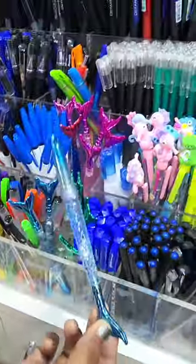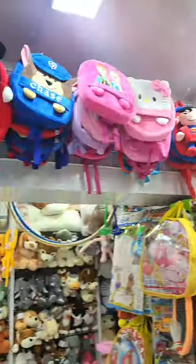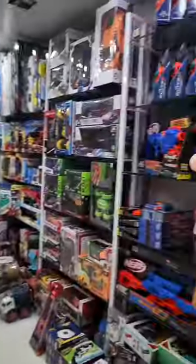Finally, Star saw a pen section here and spotted a good mermaid pen that Star had been looking for a long time. So finally, Star did a little shopping and bought a few things that were wanted.